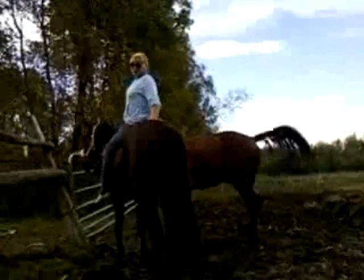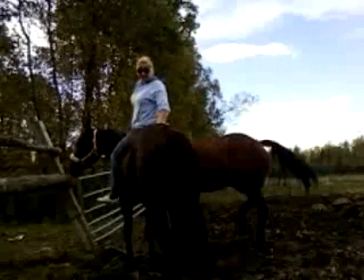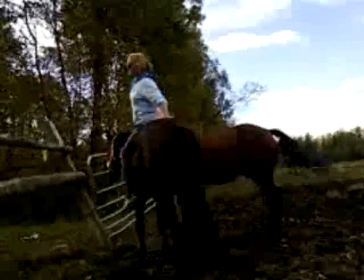A stable hand's job is also to exercise the horses. Normally this would involve a bridle and a saddle, but when you're lazy and doing a school project, this works too.